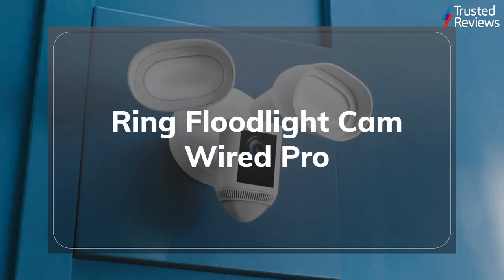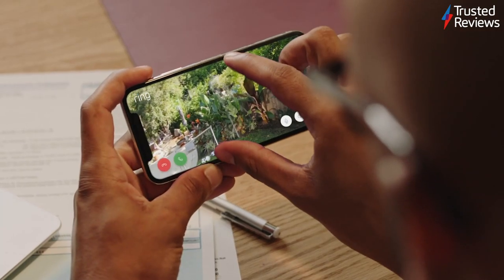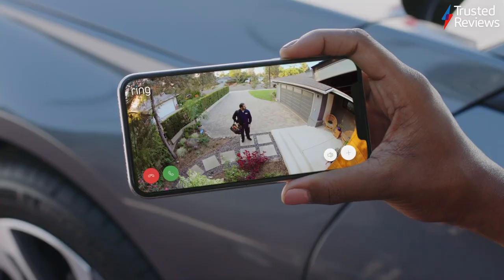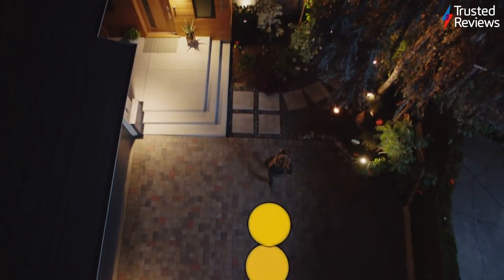The Ring Floodlight Cam Wired Pro. The Floodlight Cam Wired Pro is the latest security camera from Ring to be put through its paces by the team of experts at Trusted Labs. During testing, we found plenty to like, with it being a clear step up on the original. Highlights include built-in radar-based 3D motion detection, greater control over the floodlight, and solid full HD video recording. It scored 4.5 out of 5.